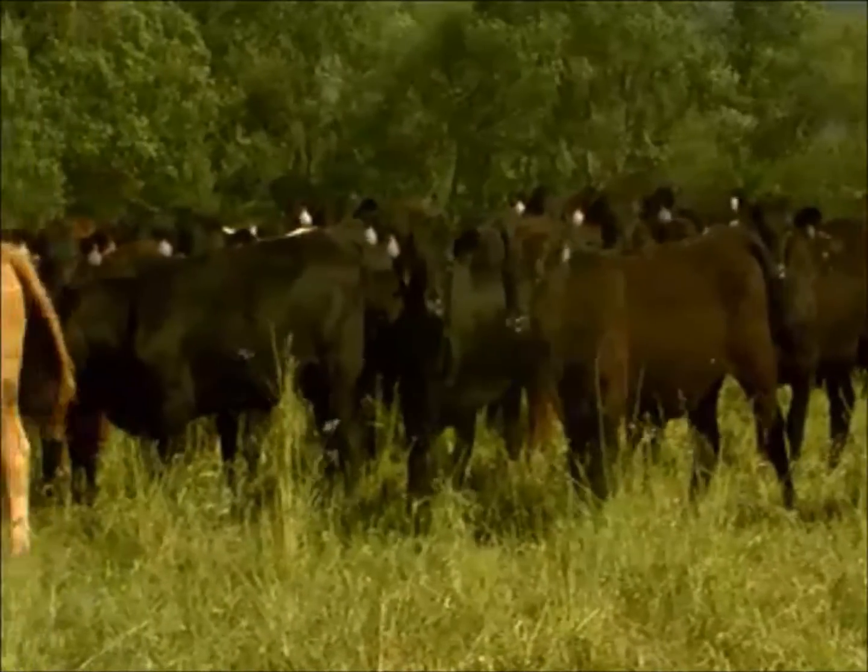We don't let them graze it down below 4 or 5 inches. When I clip it, I clip it to a height of about 5 to 6 inches, because I want enough vegetative growth there so that I'm not depleting the root reserves and I get the regrowth that I'm after.